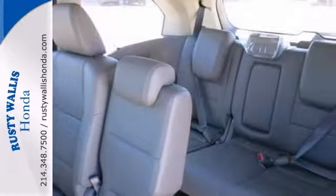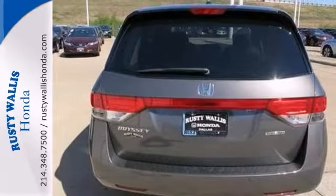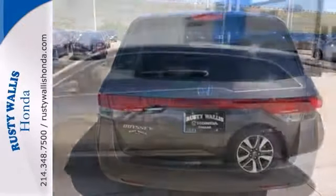It's nicely equipped with alloy wheels, a navigation system, a touch screen display, leather seats, and DVD entertainment. Come take a look.